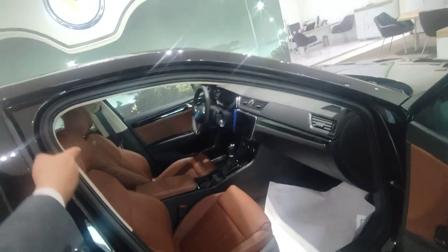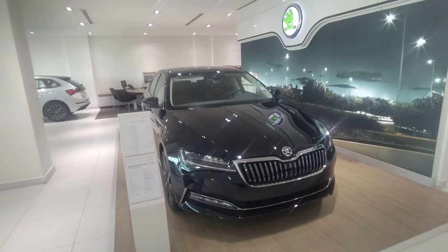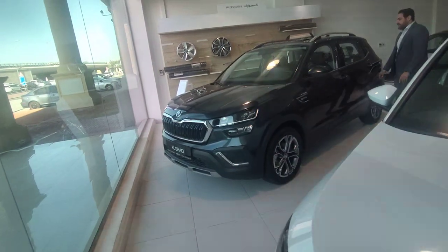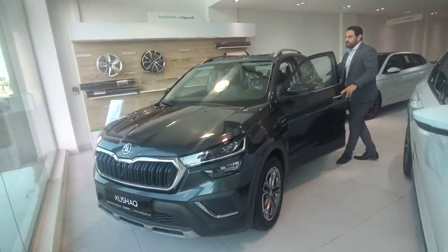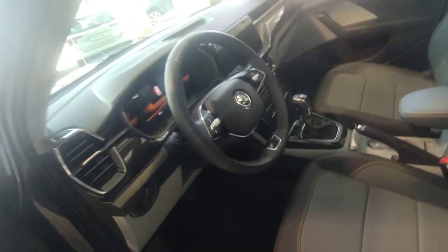You have navigation, you have massage on the driver seat. This is 1.4. This is the chair — actually it's a business car also, with low fuel consumption. Should be good — how many people... we need like this, yeah.